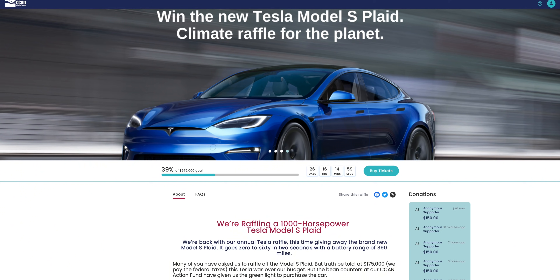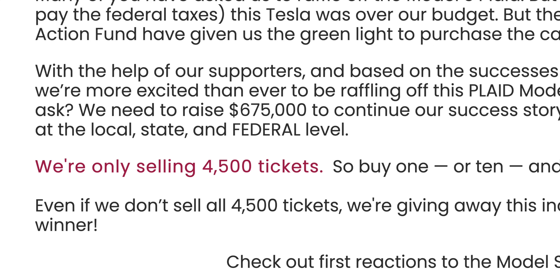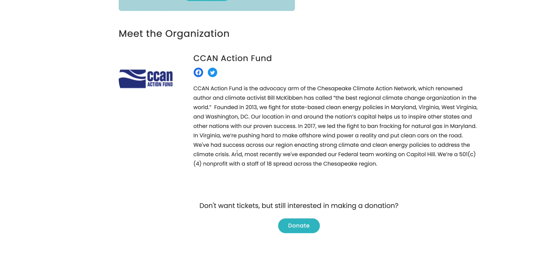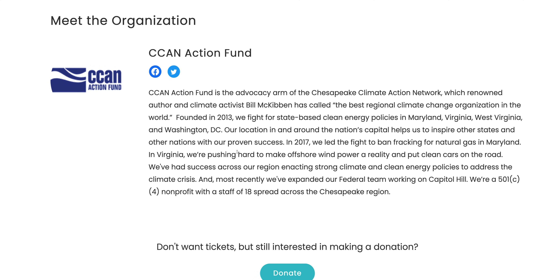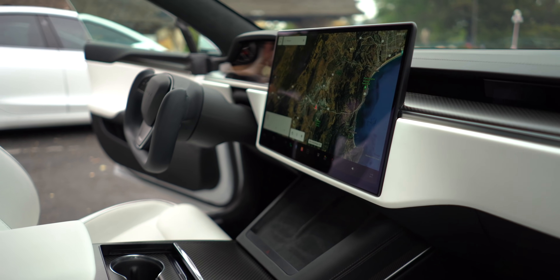If you want to get one, remember the CCAN is doing a raffle — only 4,500 tickets available. Go get a ticket, support a good cause, and hopefully win a Plaid Model S fully paid for. Check the link in the description below. Hopefully you enjoyed this video — if you did, hit that thumbs up, consider subscribing, and I'll catch you on the next one.